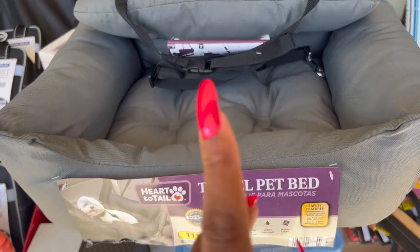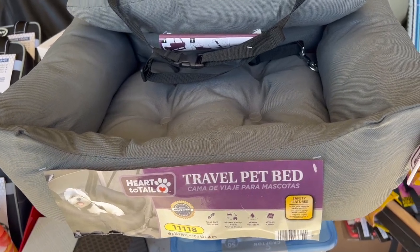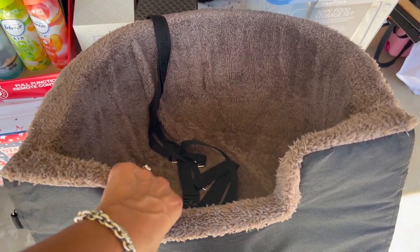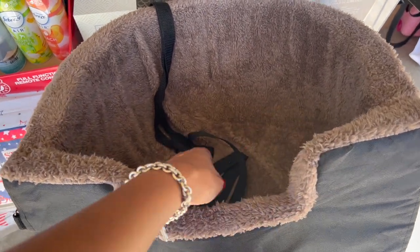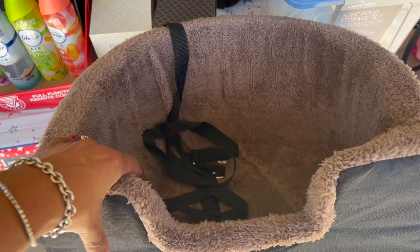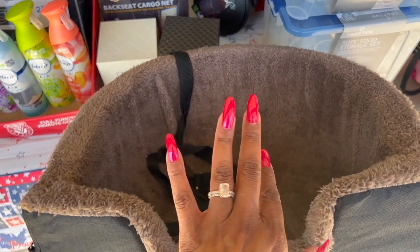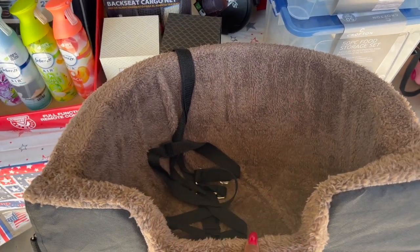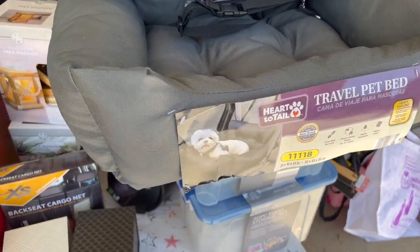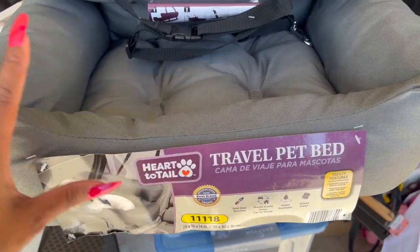Now, you may have seen my walkthrough where I was feeling some kind of way about this travel pet bed. I had ordered one off Amazon — it's sherpa inside, has straps, and came with a booster, and it was $25. My dog Harley fits comfortably and can't easily jump out, and it works great in my car. Then I saw this Aldi one — originally around $25, marked down to $4.25 — and I thought, no way!